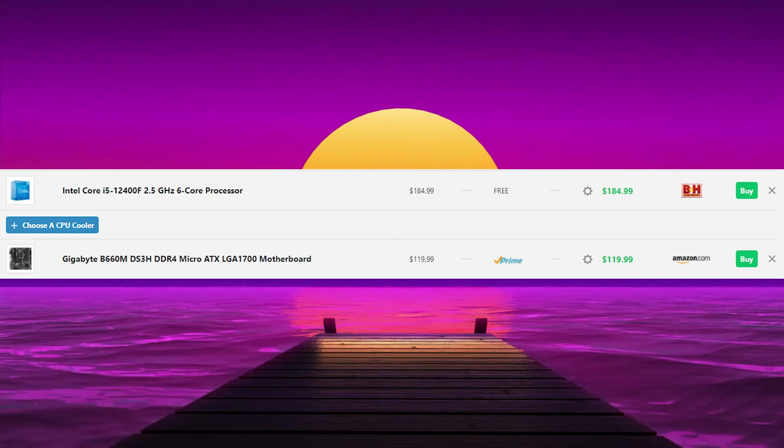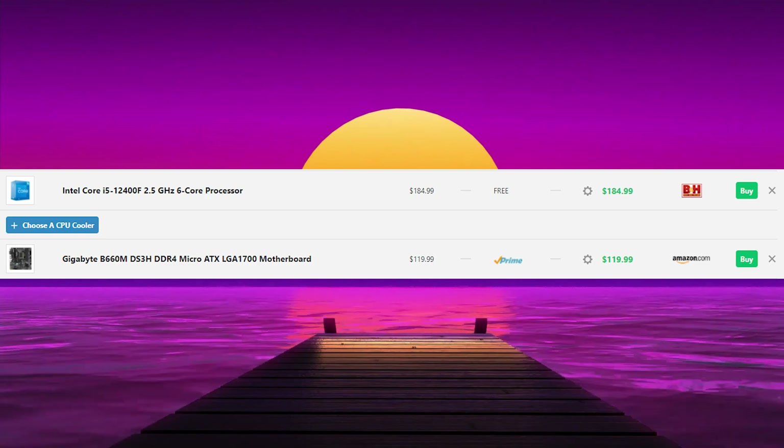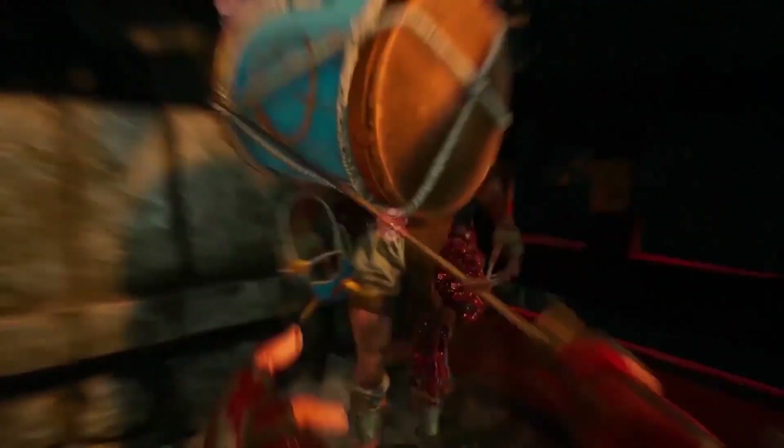The performance is pretty much the same, so basically everything is nearly identical. If you go with a B660 Intel board you'll have more RAM slots and PCIe Gen 4, but what about the upgrade path with these budget boards?